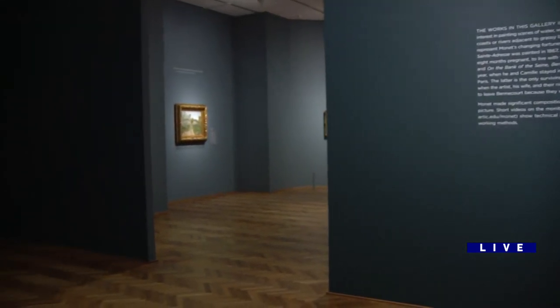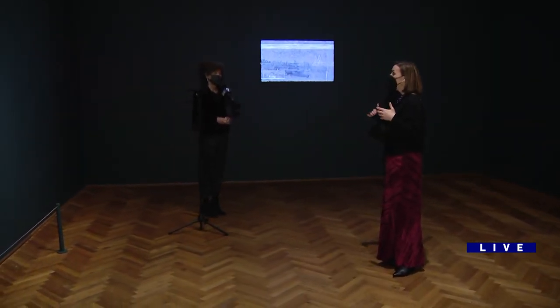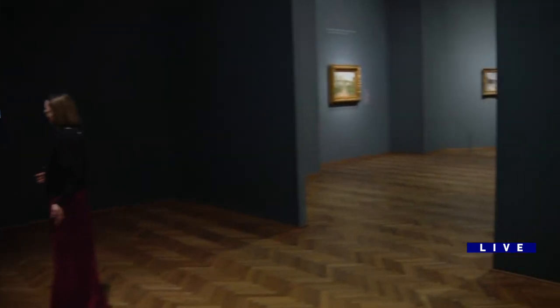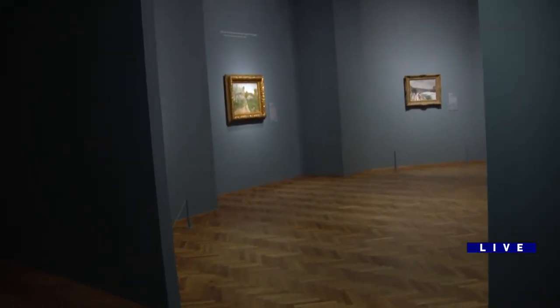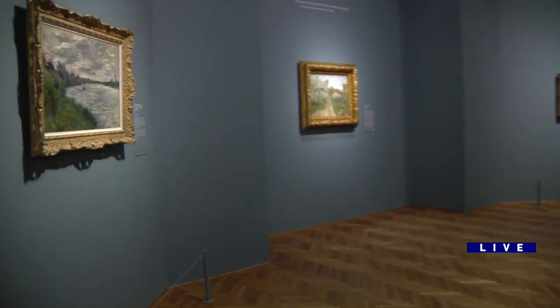Seeing all the Monets together shows you the range of this painter. You showed me earlier caricatures he made at age 15, so Monet was not just about the lilies and the wheat stacks. He has a long career and he's constantly changing, constantly evolving.